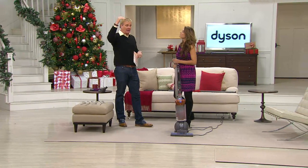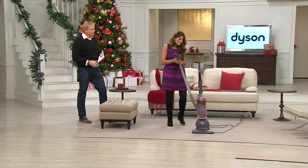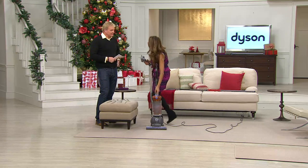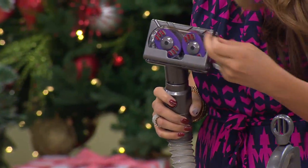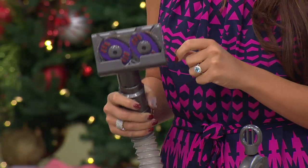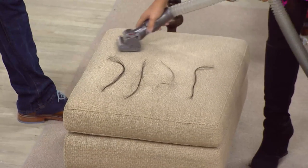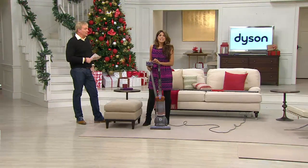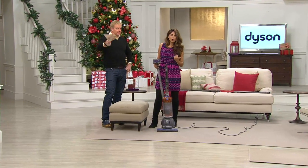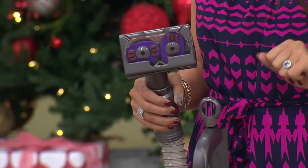Because it's an Animal attachment, you get the tangle-free turbine tool — a must-have if you have pets or people with long hair. The counter-rotating bristles mean hair won't get tangled and wrapped up inside the tool. We're going to pick up pet hair and long strands of hair, then show you the results. After vacuuming: the tool is still clean — no hair caught up inside. Fantastic for pet hair without needing scissors.